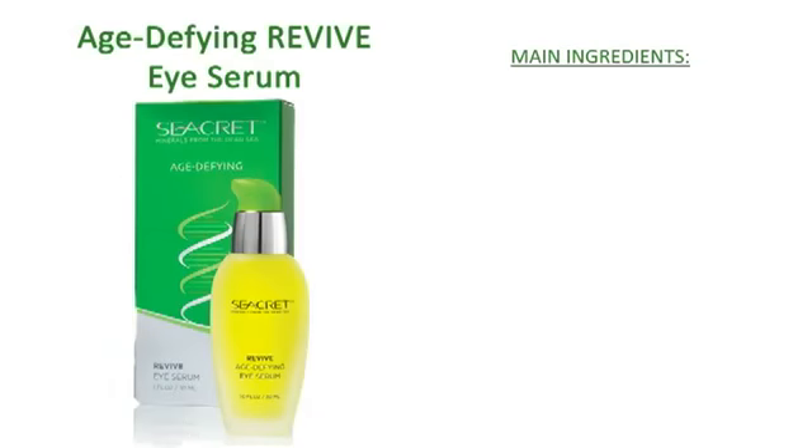Revive the skin around your eyes with Secret's Revive Age Defying Eye Serum. Enriched with a unique formula of Dead Sea Minerals, Peptides, and Beta Carotene, Revive Eye Serum helps to reduce the appearance of dry or damaged skin by providing the perfect balance of hydration and nutrition.